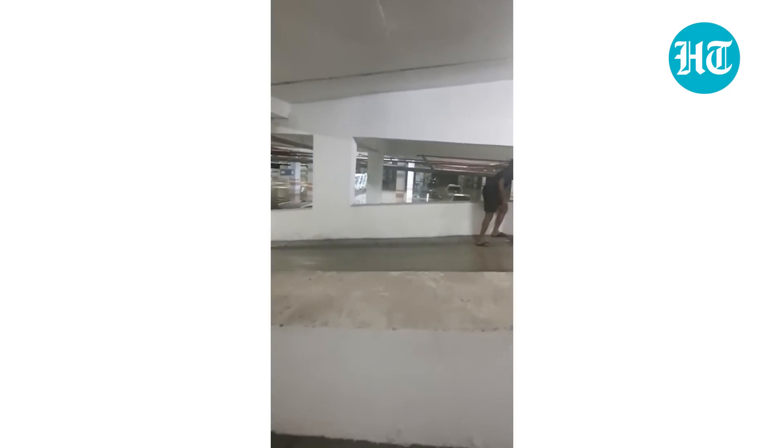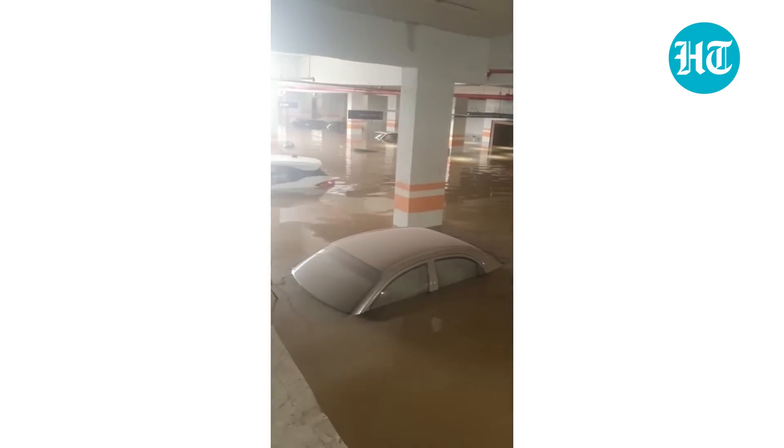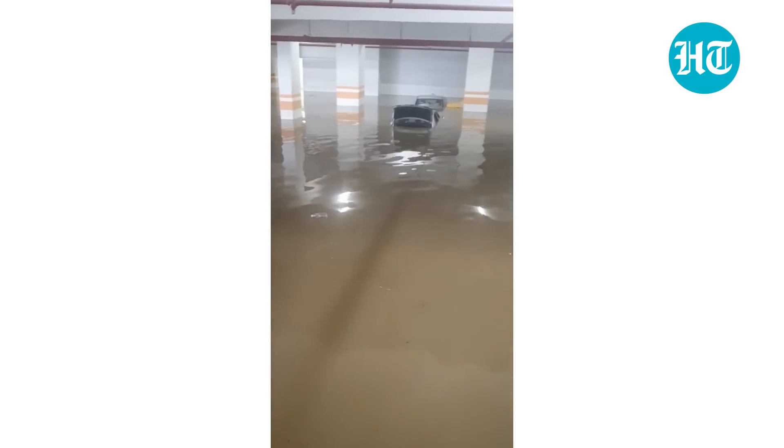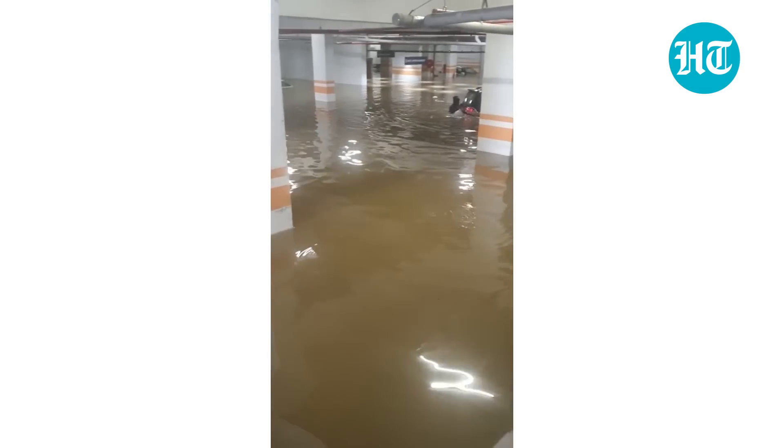In the lower basement, all the cars are completely submerged. You can't even see the cars anymore — they were literally floating. Some residents have managed to float their cars out and brought them to the ground floor, but multiple cars are completely submerged in water in the lower basement.